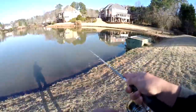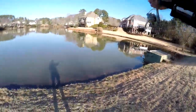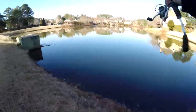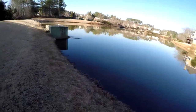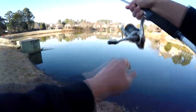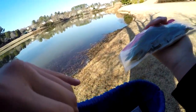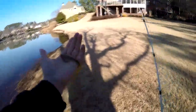Please don't tell me I just lost this jig... goodbye. Oh well, that sucks. There we go — switching to a watermelon red trick worm on a one-eyed weighted hook.